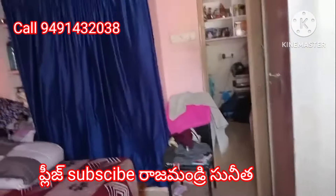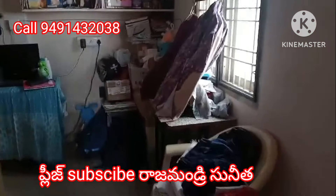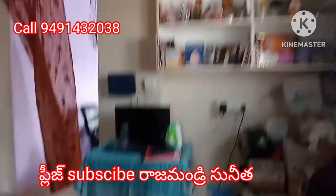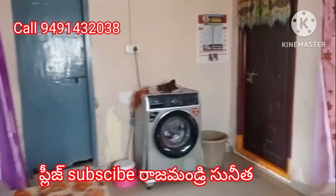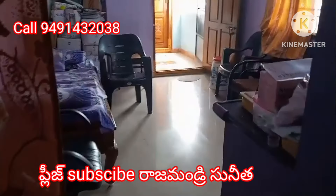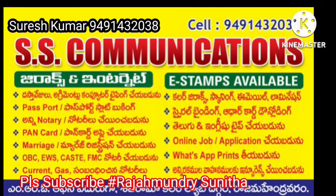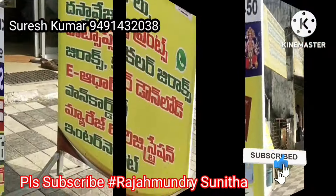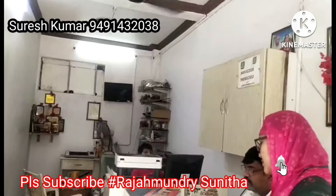For more details, call us. The property is in Rajahmundry, Balaji Pet, Ramakrishna Nagar. Please reach out to us. Thank you so much for joining us and watching our channel Sunita.